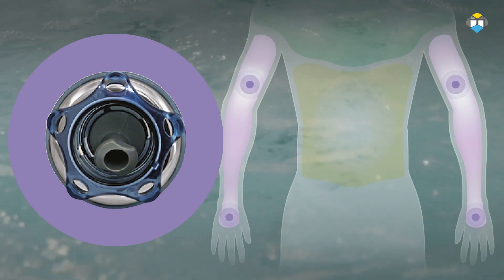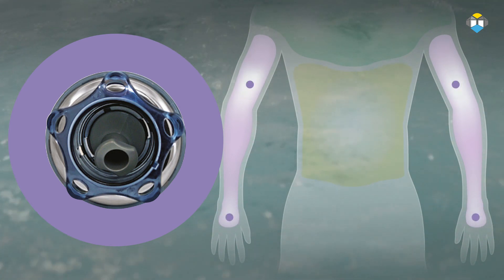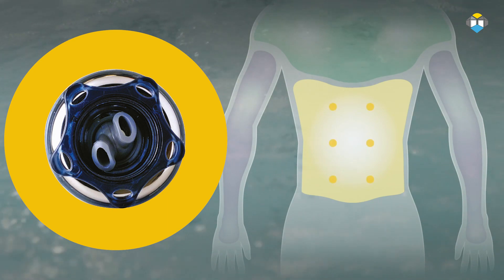The jets that target the arms and palms are called the single roto jets. These focused jets deliver a high pressure massage to target specific areas of your arms and the palms.